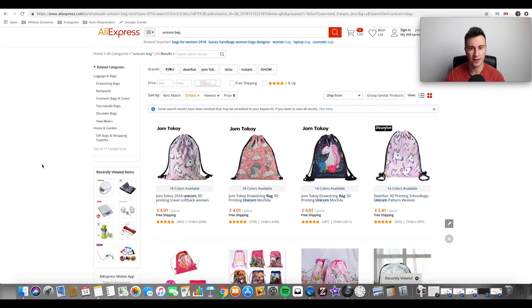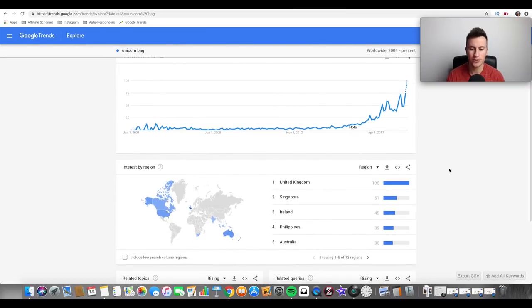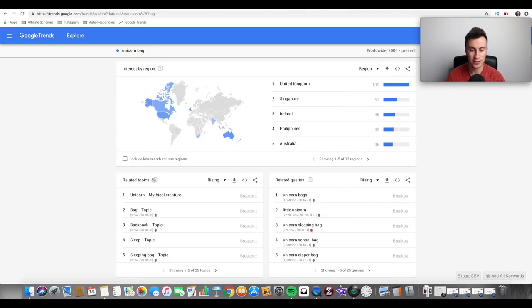This isn't just some random product I plucked out of thin air. I always check search terms against Google Trends because it doesn't lie — it tells you instantly whether there's a growing or dying interest, and it also tells you the country, which immediately tells you where to start advertising. Another thing to note is the two boxes at the bottom: related topics and related queries.